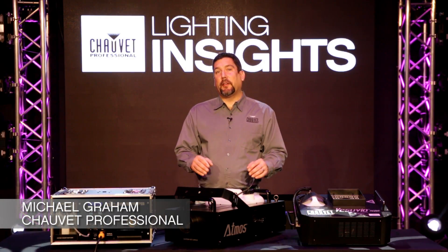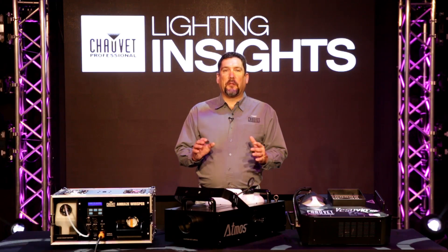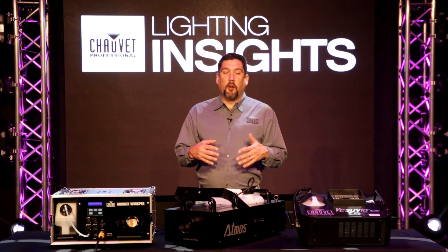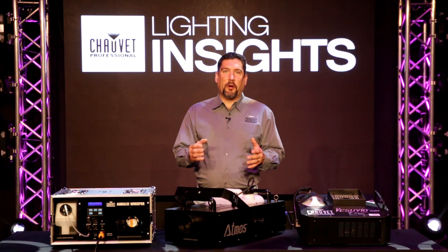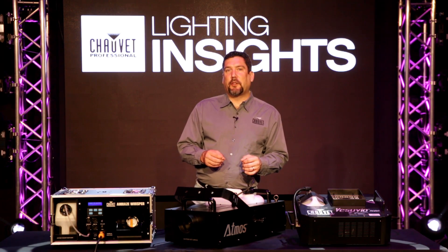Hi, I'm Mike Graham and this is Lighting Insights. Today we're going to be talking about atmospherics — more importantly what each one of these atmospherics is, what it does, and where you should place them inside of your venues. So let's go ahead and get started.